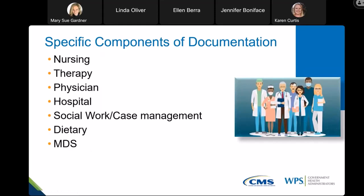Specific components of documentation needed include all nursing notes, all therapy notes, anything the physician documents, and information from the hospital such as hospital discharge summaries or transfer records. When the patient was admitted and discharged, a list of medications, and any continued need. Any social work or case management documentation, plans of care, dietary and nutritional records, and of course your MDS.